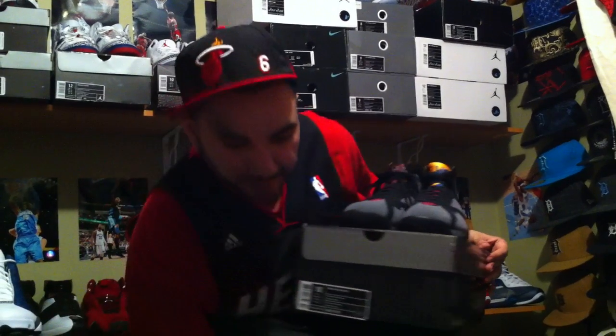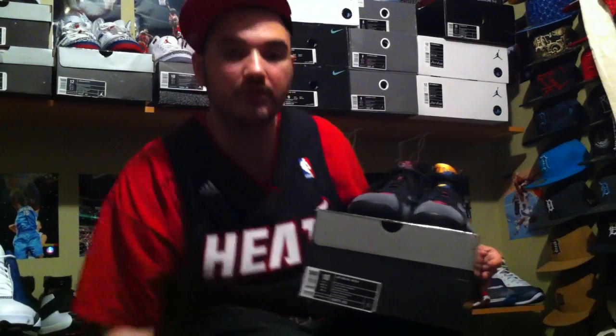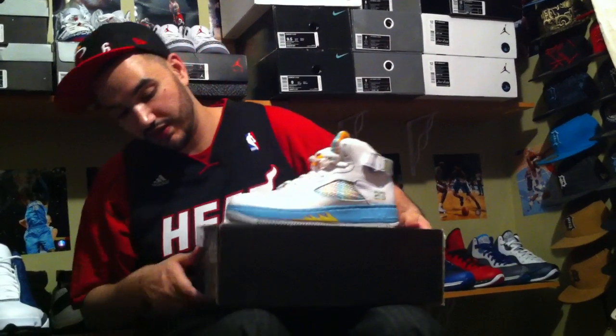Then you have the Bordeaux 7s in size 10 and 11. The 10 is going for $220 shipped, and the 11 is also $220 shipped. The guys are trying to make their money — they paid a little bit more for them and they're just trying to break even. They didn't get them at the store for retail. Hit me up for those — these are going on eBay as well.